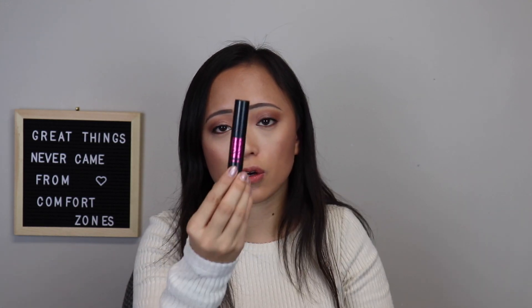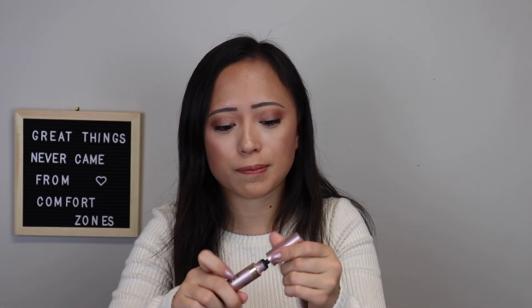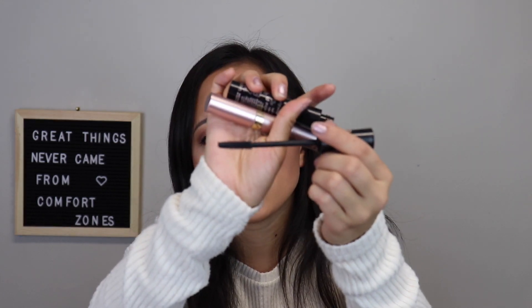My next ones are my mascaras. I have been loving the Monsieur Big by Lancôme — this is a sample size and I love it. The brush is so nice and large. To go along with it, I love the Lash Paradise by L'Oreal — about the same brush but affordable and from the drugstore. I like to pair a volumizing one with a lengthening one, so I use the Mary Kay Lash Love for that. Layer a volumizing one first and then a lengthening one — it's the perfect duo.